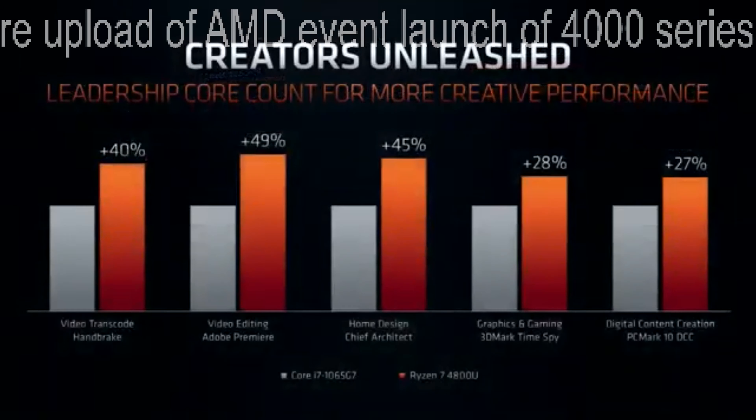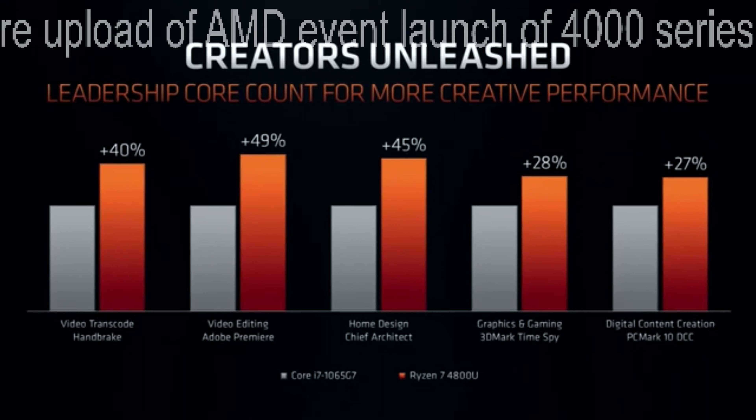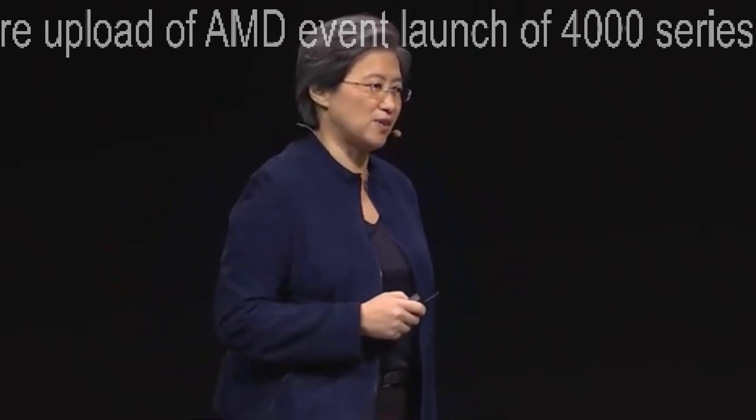Moving over to the creator space — think about this still in a 15 watt form factor. There are lots of productivity tasks you want to do here, and computing power really comes to life. Whether you're talking about video transcoding, video editing, or other large compute tasks, we're showing greater than 25%, in some cases close to 50%, more performance in these tasks. That means you can get a lot more done in a lot less time — and that's really the focus of all of this technology innovation.